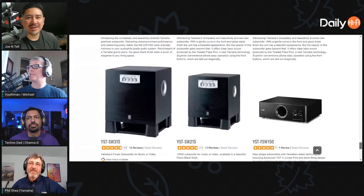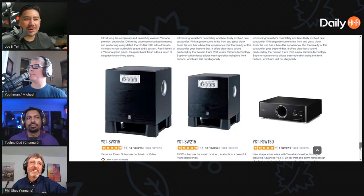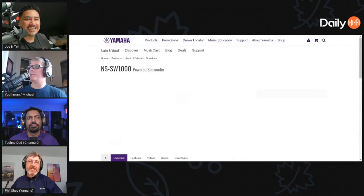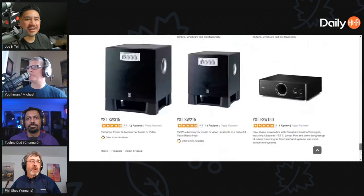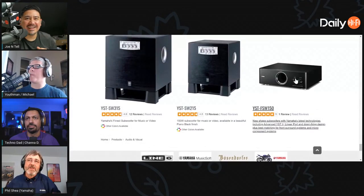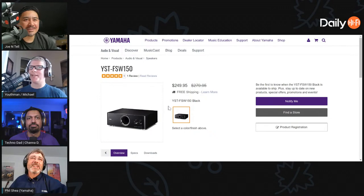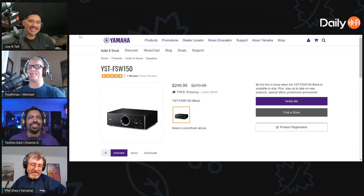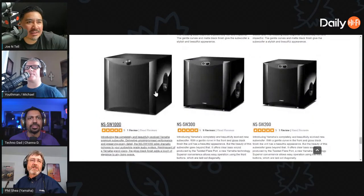Look at that little YST subwoofer — that's funny because I had a soundbar a long time ago where the subwoofer was built into the AVR piece and it didn't sound terrible actually. That little sub is 17 and an eighth inches wide so it fits in an equipment rack or a piece of furniture made for equipment — it'll slide right into a wall unit. If it's wide enough for a receiver, it'll slide right in there. That's your next upgrade, Michael. We're getting those JTRs. Let's look at the NSW1000.